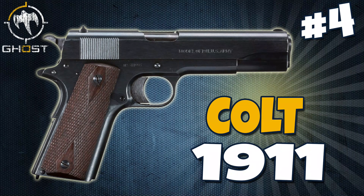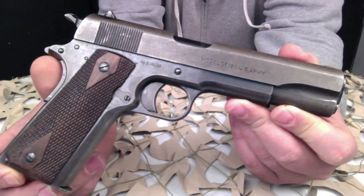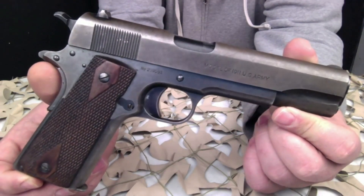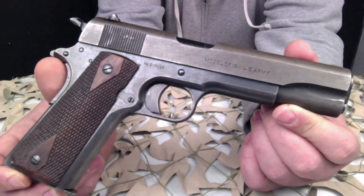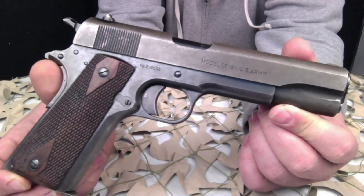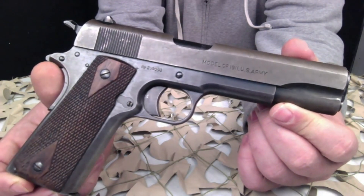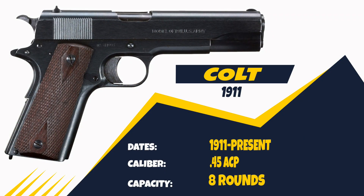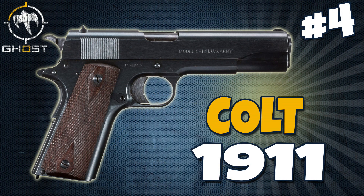Coming in at number 4 on the list is the Colt 1911 — another creation by the famous John Browning, arguably the greatest firearm designer of all time. This pistol served the American military from 1911 to 1990 and is still in the holsters of some soldiers today. The Colt 1911 helped win two world wars and may be the most copied handgun ever. It is chambered in .45 ACP with a capacity of 8 plus 1 rounds. If you want a piece of American nostalgia, go find yourself a Colt 1911.